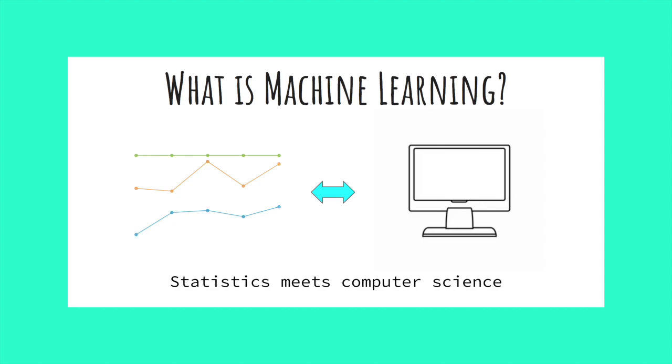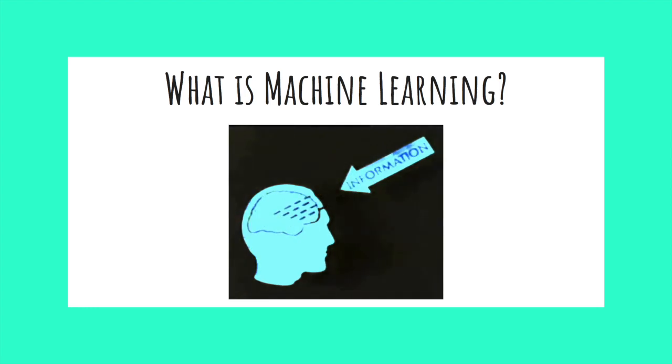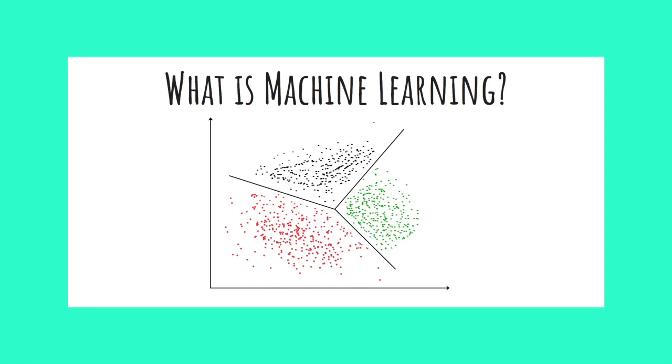Machine learning is where statistics and computer science come together to form predictive models. These models learn by seeing past data. Instead of making explicit rules, machine learning seeks to find patterns in the data.